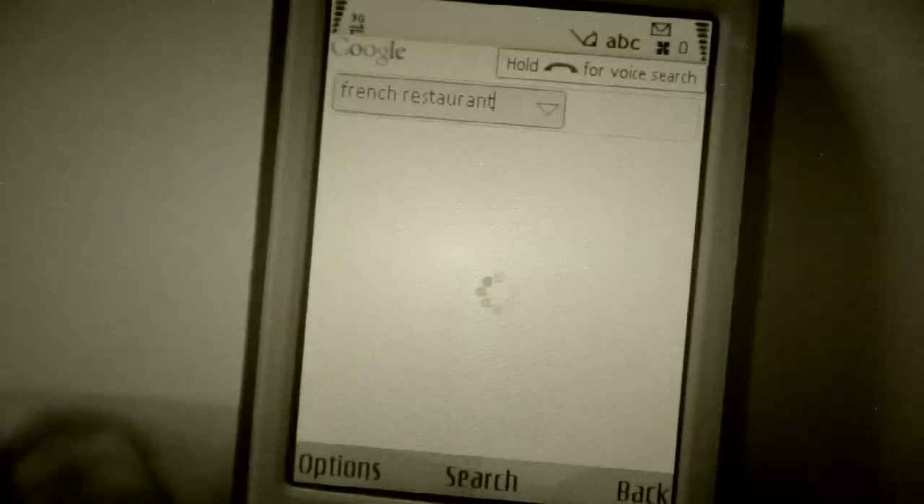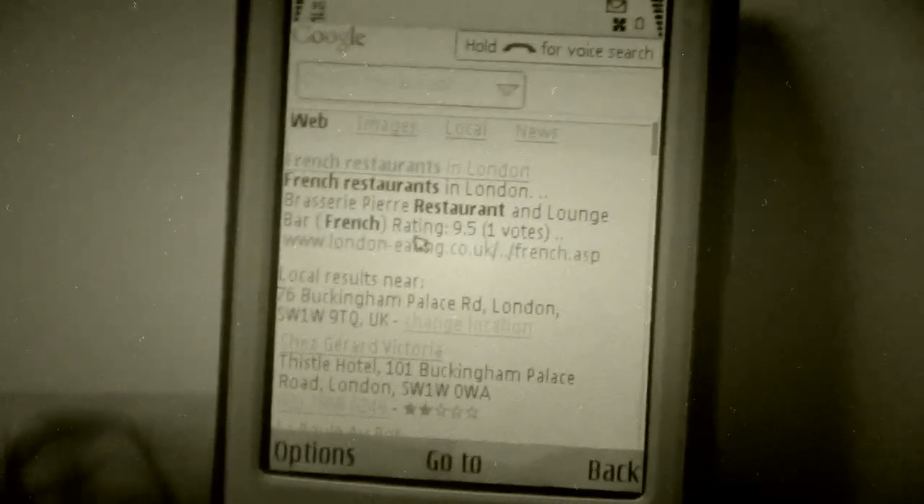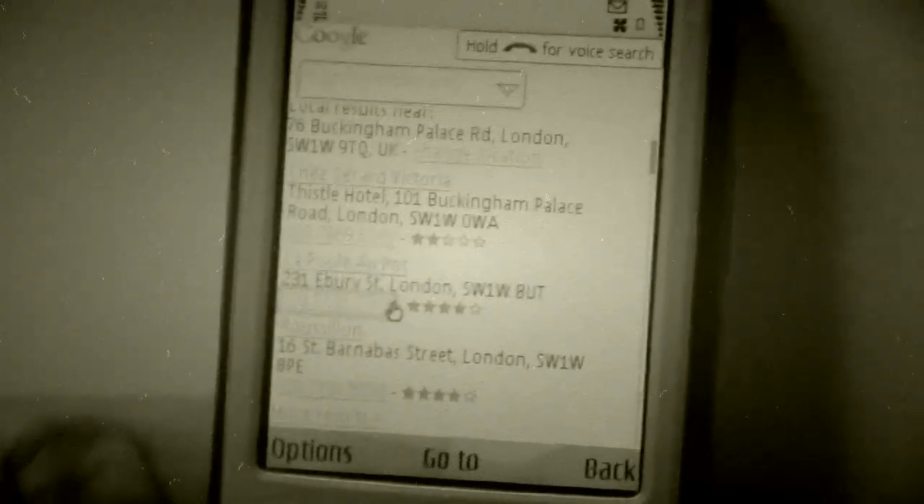And there, once again, in a flash, the results. And you can see they're actually centered right here on Buckingham Palace Road.